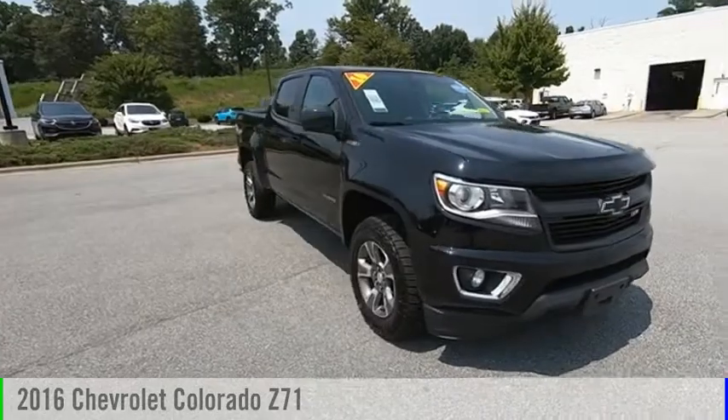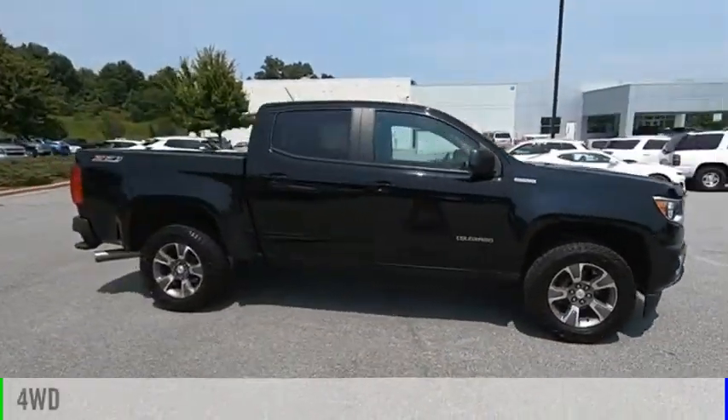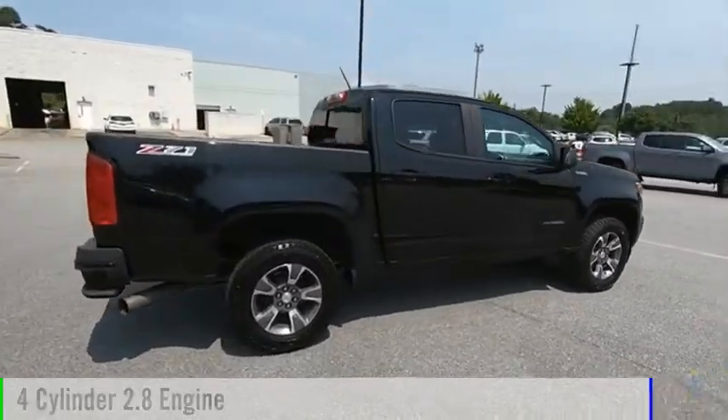Take a ride in the 2016 Colorado. This vehicle is powered by a four-wheel drive, four-cylinder, 2.8-liter engine.